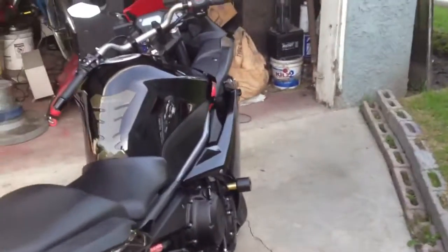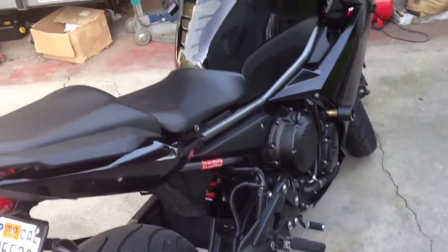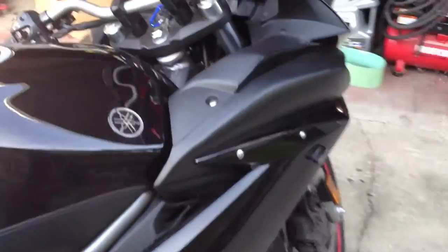For the tires right now I'm rocking Michelins, which are just sticky as hell — amazing. The tank pad is by Progrip, got that off eBay too.